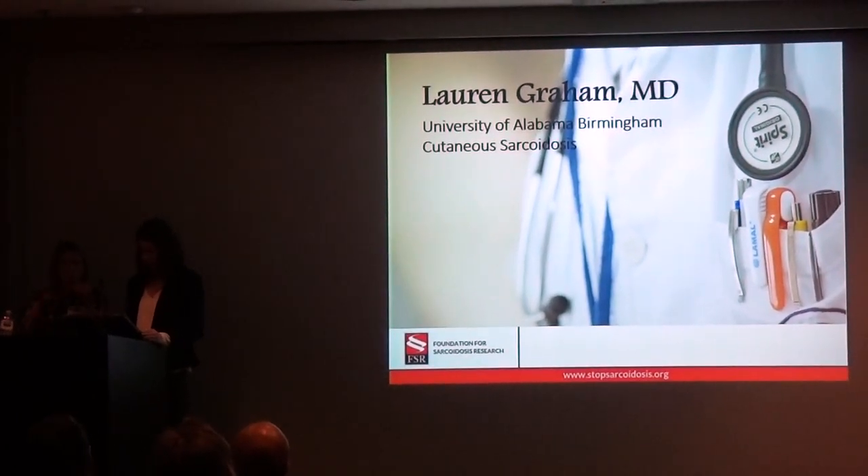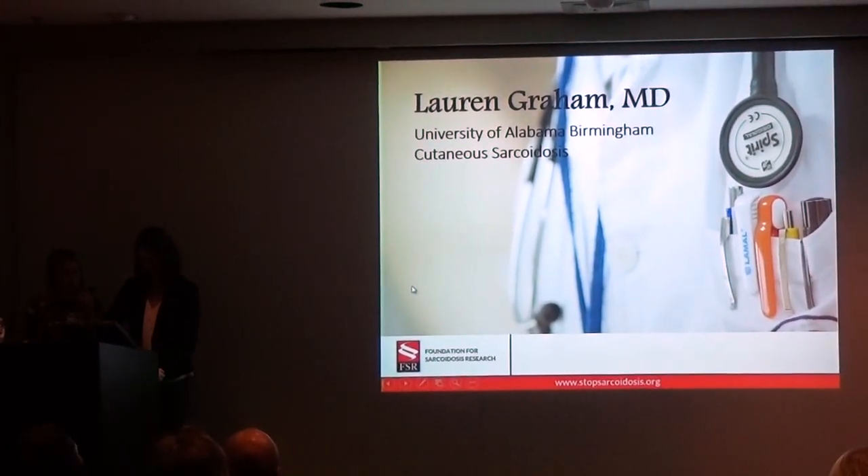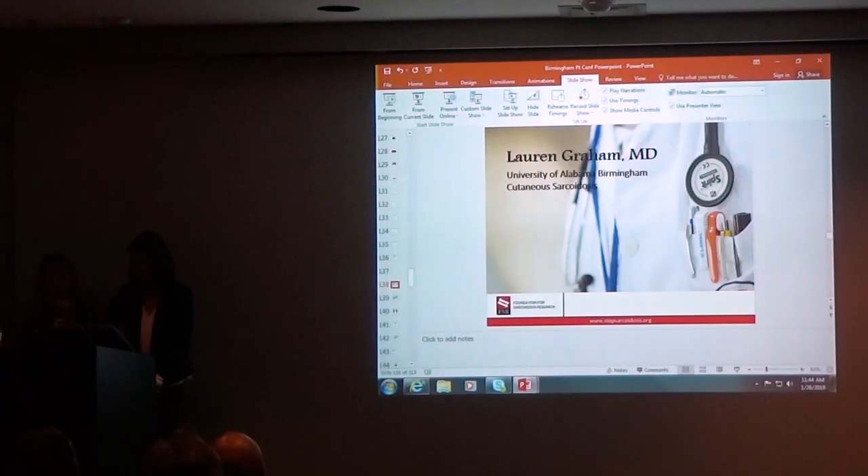I'm Lauren Graham. I am a dermatologist at UAB, and it is a pleasure to be here. Thank you so much for inviting me.